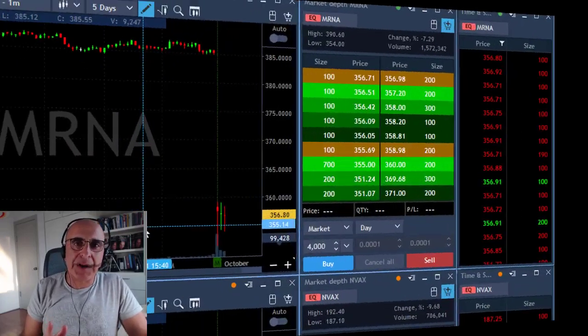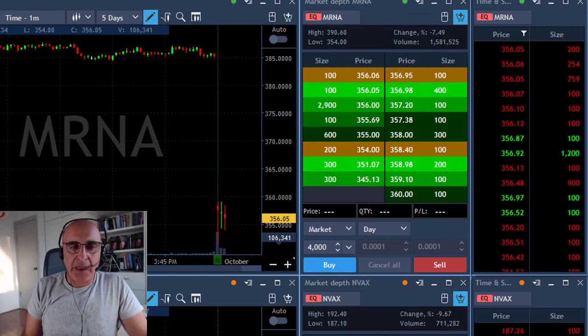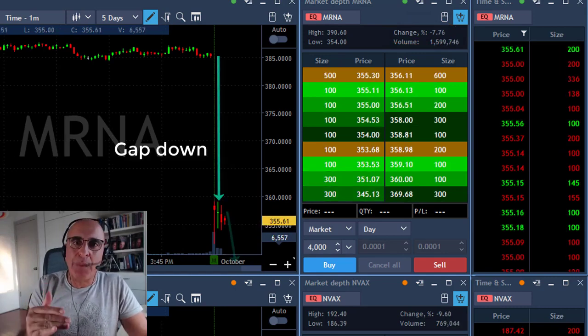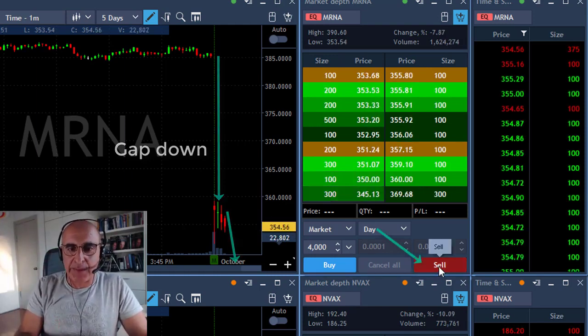It all started with the fact that mRNA pre-market came down approximately 7%. When you have a stock gapping down that much, you expect a gap-and-go — meaning it started with a big gap down and is expected to continue in the direction of the gap.